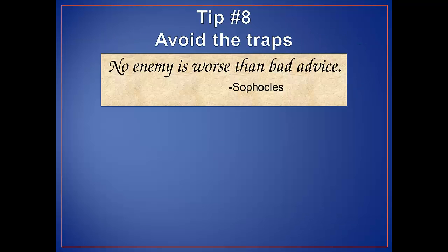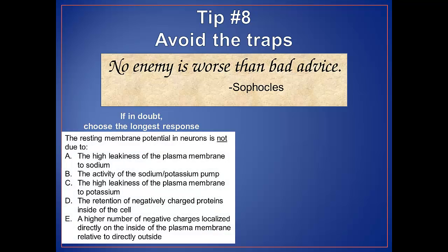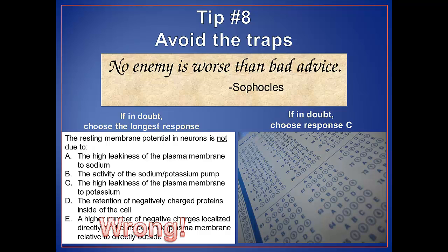Tip number eight: avoid the traps. There are some test-taking strategies that professors are aware students utilize to make better guesses on exams. Many professors are aware of these misconceptions and may manipulate the strategy to truly test student knowledge. For example, one common trap is that the longest statement is the correct answer — this will definitely not always be the case in upper-level science courses. Another common strategy is to guess that the answer is choice C, but most professors use computer programs that randomly scramble responses, so this is not a good strategy.